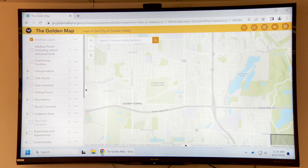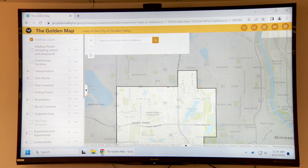The data behind the maps are constantly being updated. We have a new map called the golden map, where you can turn on and off all these different GIS layers and explore the data for yourself.